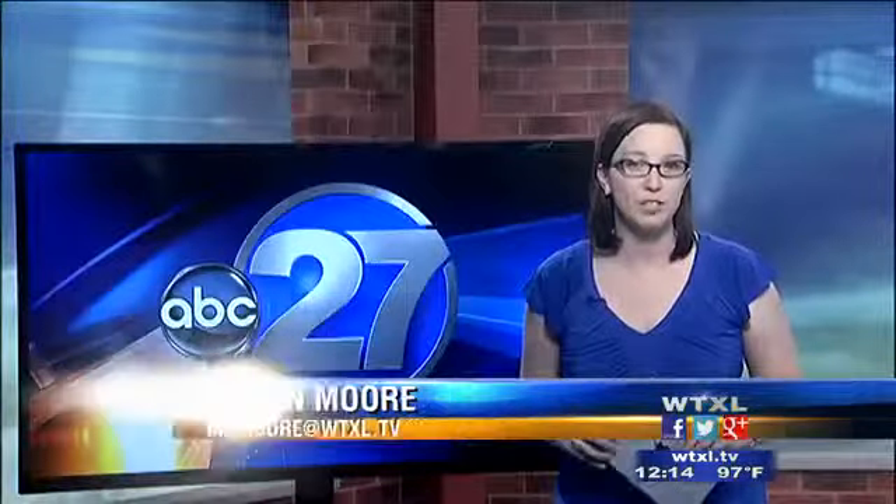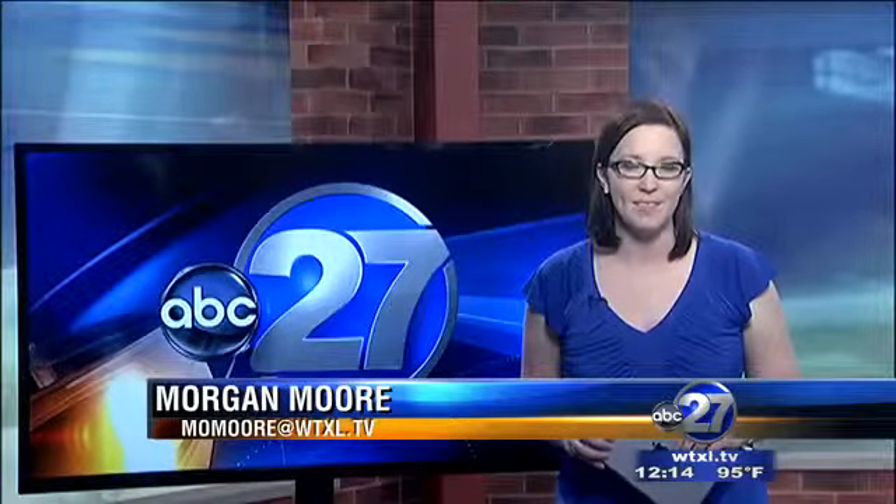If you want to 4th of July your pictures, just head on over to our website WTXL.TV. The app is available for both iOS and Android devices and is free to download. I'm Morgan Moore, WTXL ABC 27, dedicated to you.